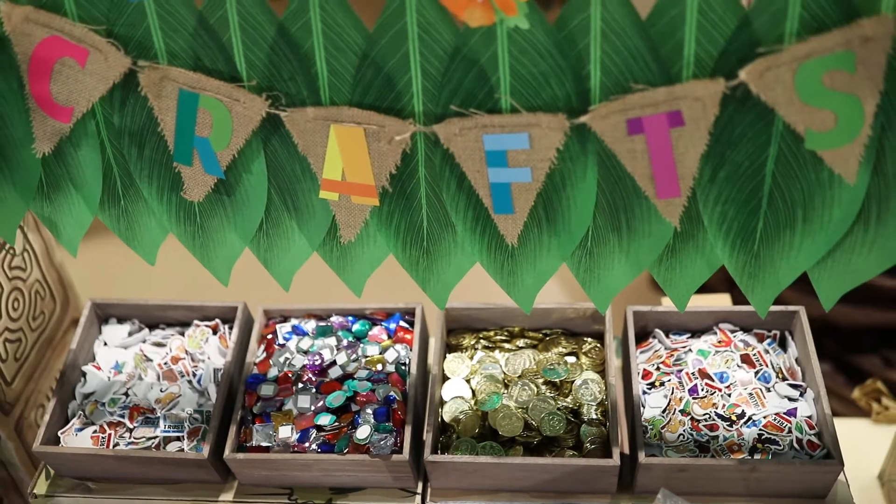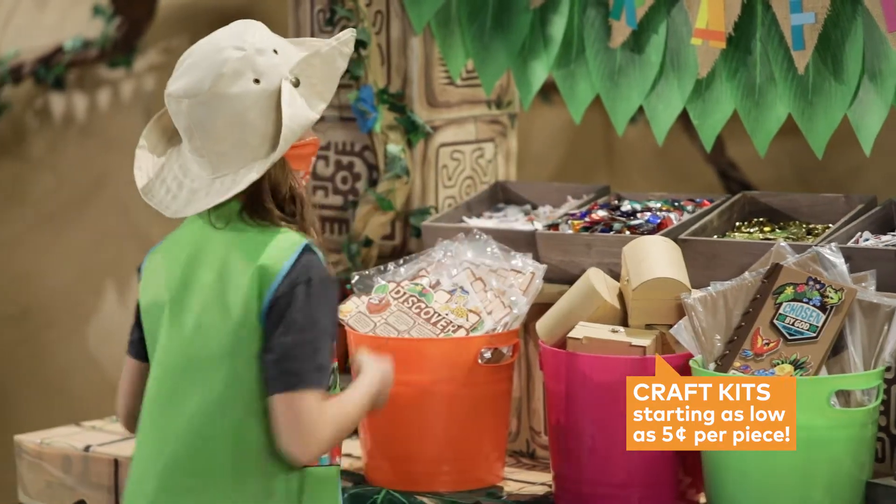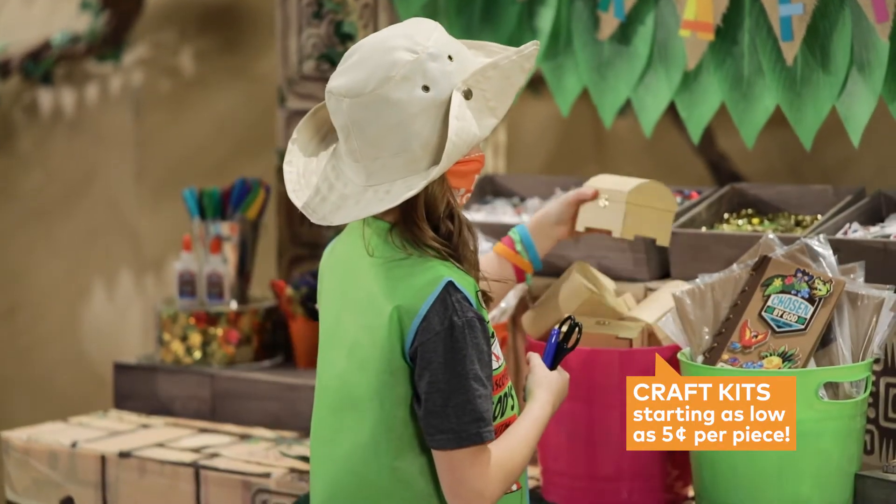Discover hidden crafty treasures. From foam shapes to individually packaged craft kits, this craft station is ready for your kids to find their inner artist.